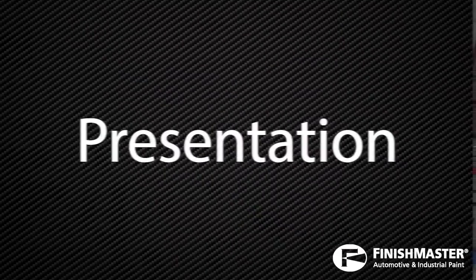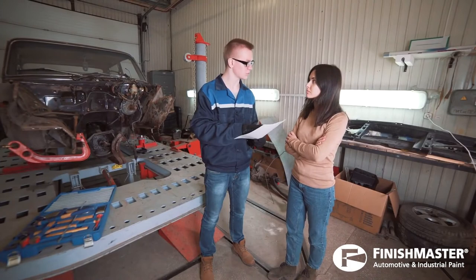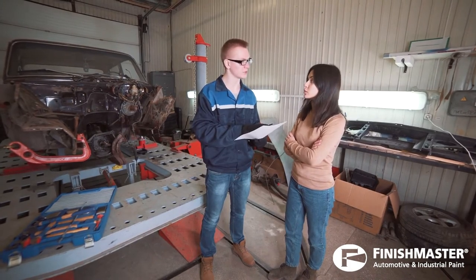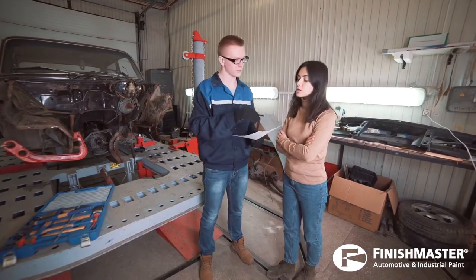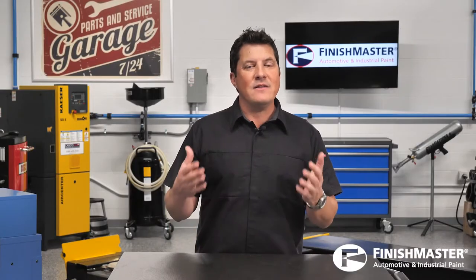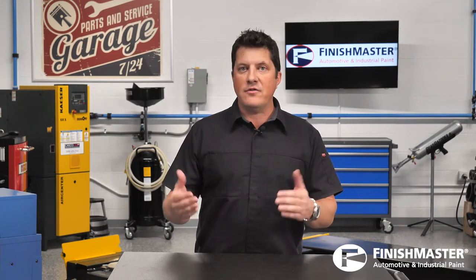Presentation — pointing out the benefits of dealing with your collision repair facility — is the next step. In the collision repair industry, many think of presentation as the presentation of an estimate. But in an effective selling process, the presentation is made prior to the generation of the estimate.